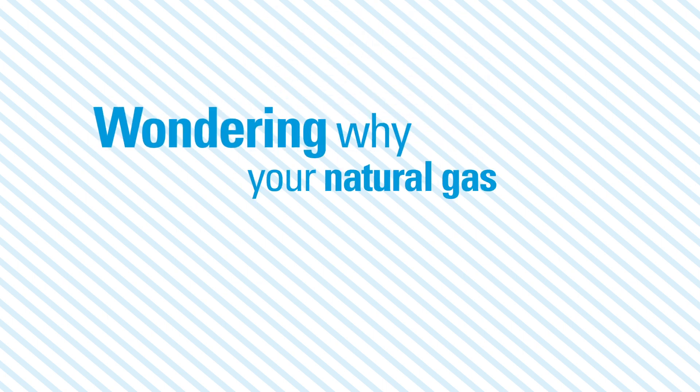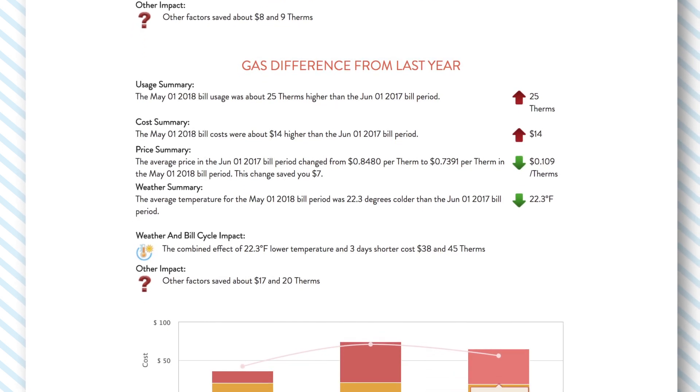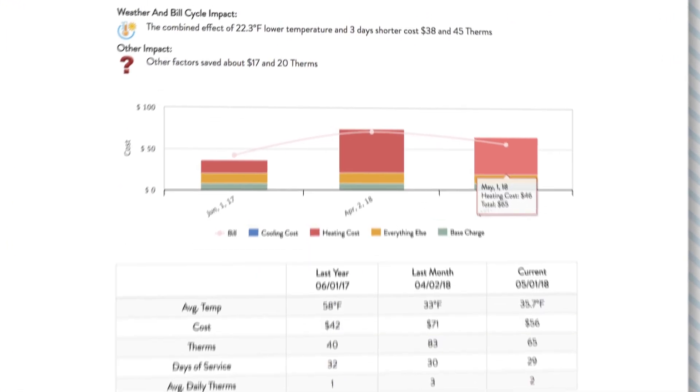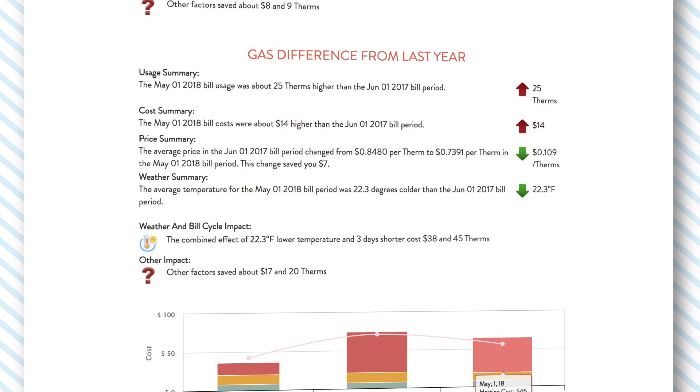Wondering why your natural gas bill might be higher this month? My Energy Analyzer gives you insights. You can compare your current bill to last month's or last year's bill and see how things like weather, changing prices, and the number of days in the billing cycle impact how much you pay.